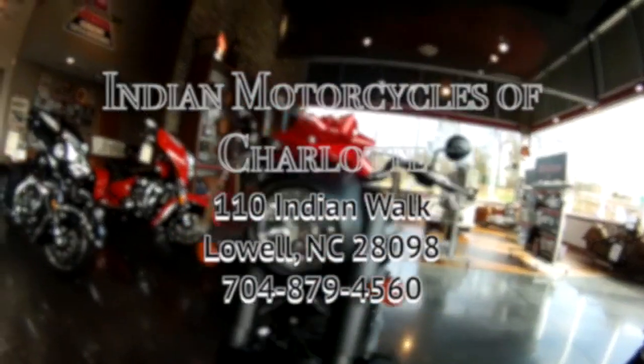Indian Motorcycles of Charlotte was nice enough to allow me to give this Roadmaster a proper test ride.